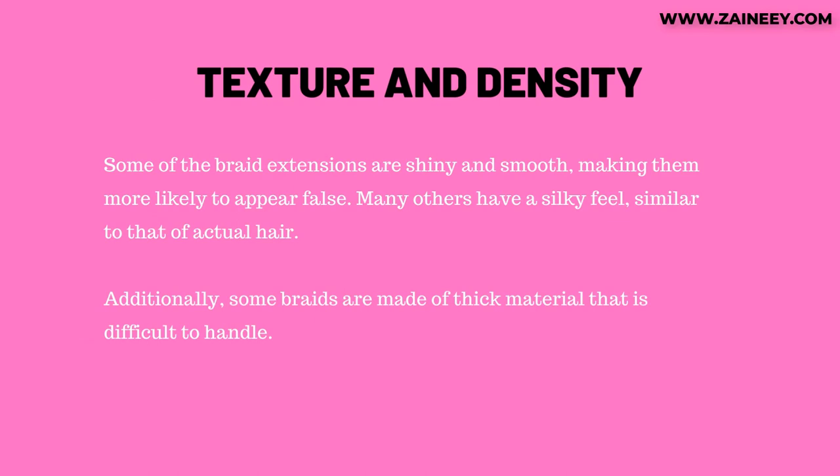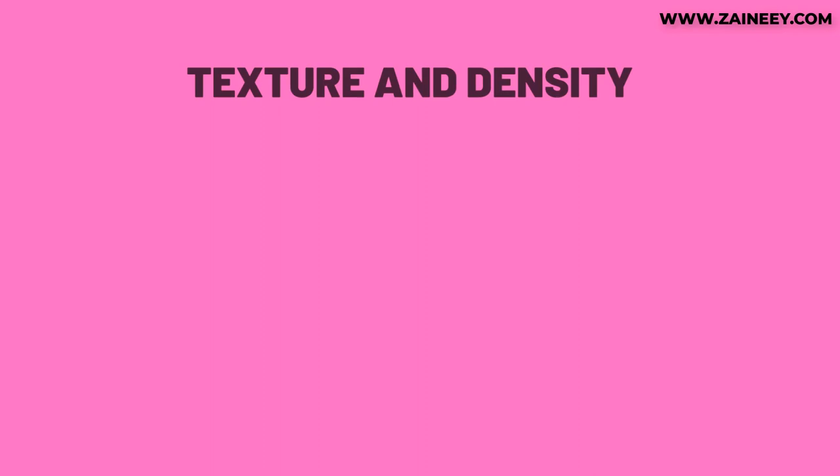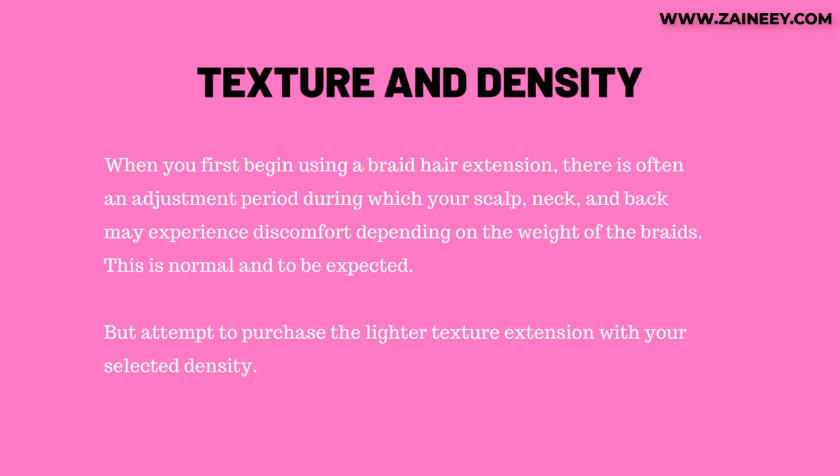Second, texture and density. Some braid extensions are shiny and smooth, making them more likely to appear false. Many others have a silky feel similar to that of actual hair. Some braids are made of thick material that is difficult to handle. When you first begin using a braid hair extension, there is often an adjustment period during which your scalp, neck, and back may experience discomfort depending on the weight of the braids. Attempt to purchase the lighter texture extension with your selected density.